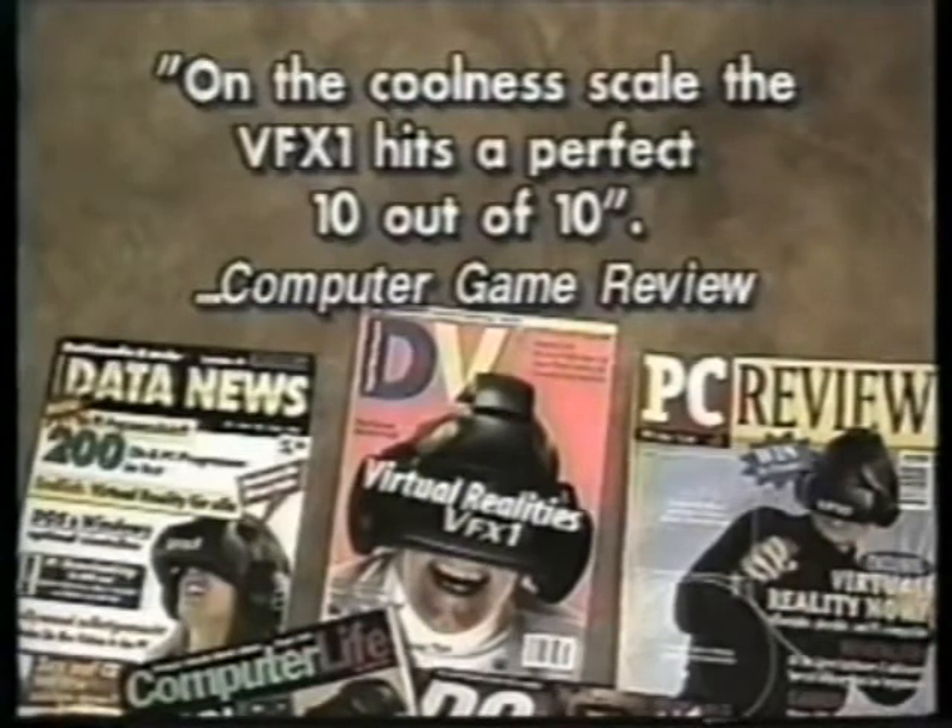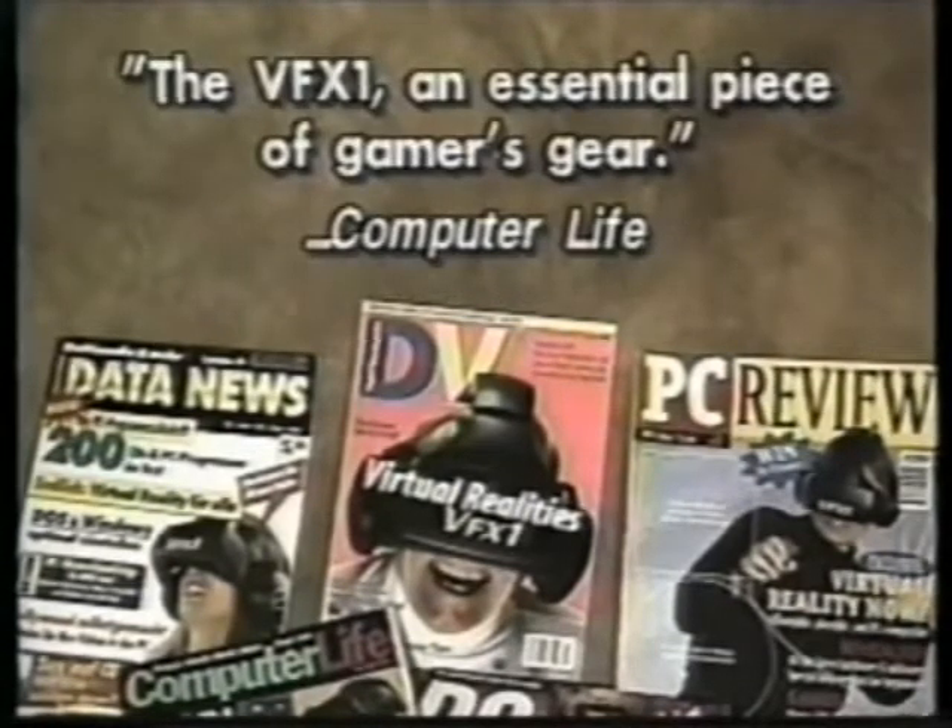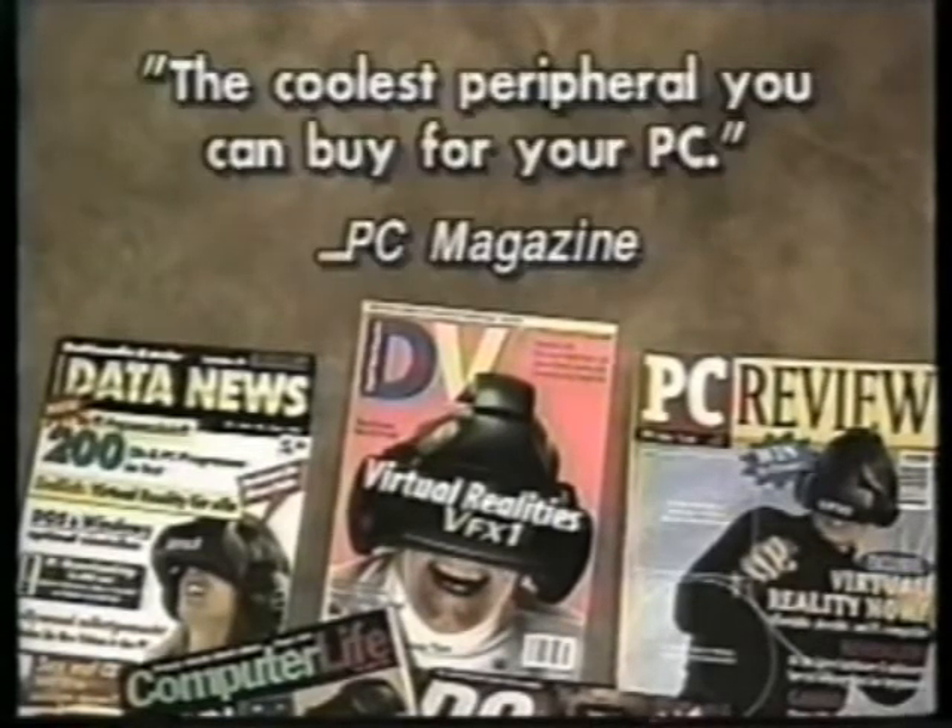Computer Game Review: The VFX1 — an essential piece of gamer's gear. Computer Life: The coolest peripheral you can buy for your PC. PC Magazine.